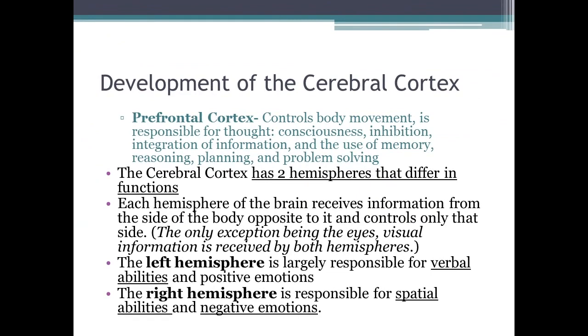The prefrontal cortex is right in front of the frontal cortex and controls body movement. It is responsible for thought, consciousness, inhibition, integration of information, use of memory, reasoning, planning, and problem solving. The prefrontal cortex is not very well developed in teenagers, which is why they don't really think things through.